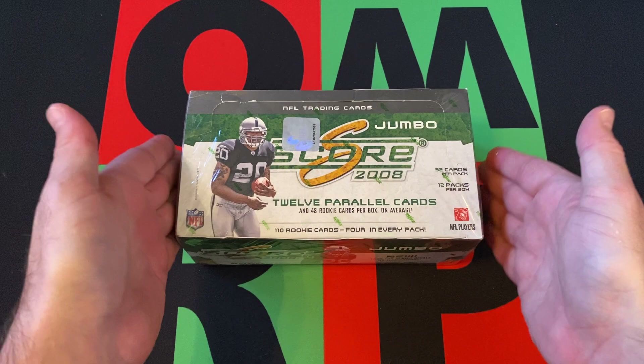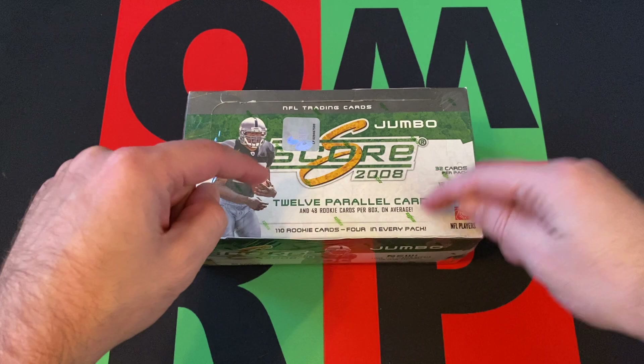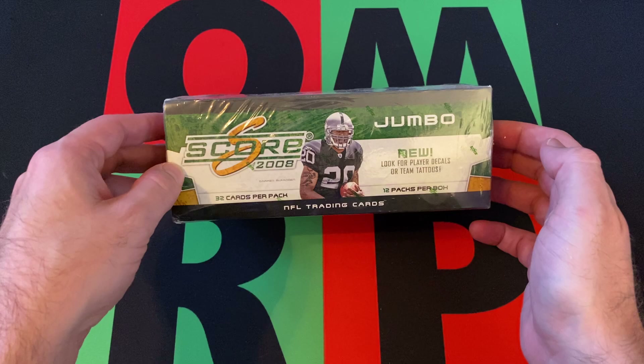So what are we looking for in this? There are 12 packs per box, 32 cards per pack, 12 parallel cards — so there's one per pack — and 48 rookie cards per box on average. That means four rookies in every pack. There are 110 rookie cards, so there's a lot of rookie cards.